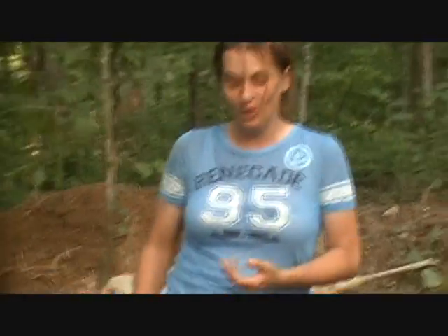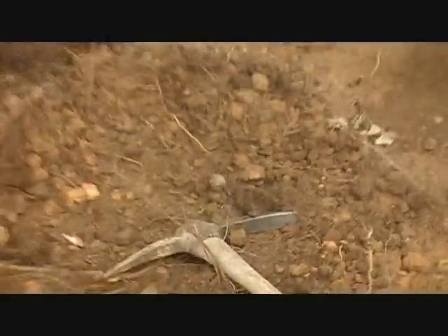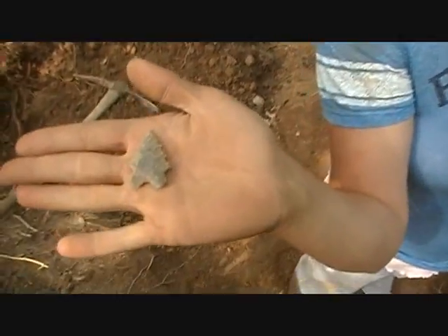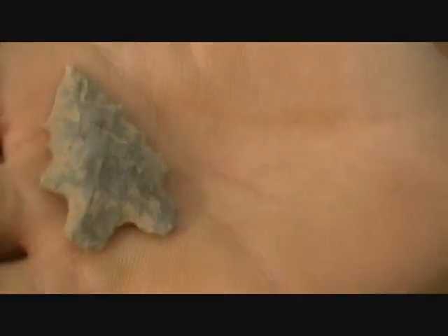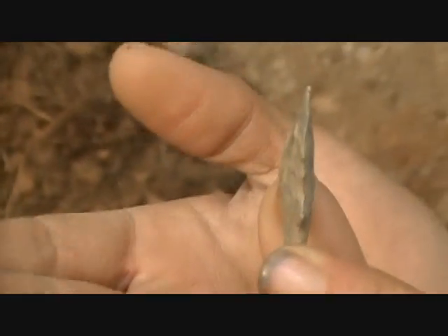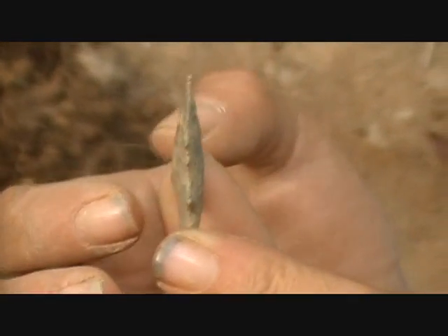We finally found one, got this day started! It's a nice one too. My baby was taking some dirt off and I watched this thing fly up in the air and land. Look at those teeth on it — a nice point too. It's got a little tiny tip on it and those teeth look vicious.